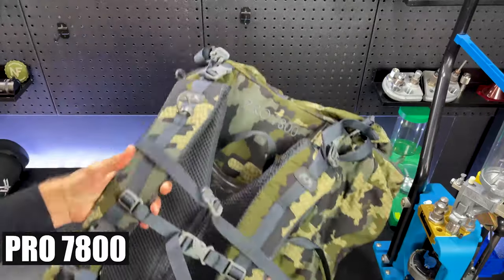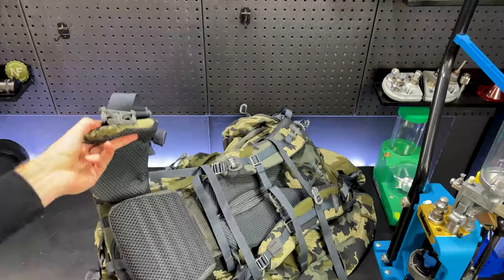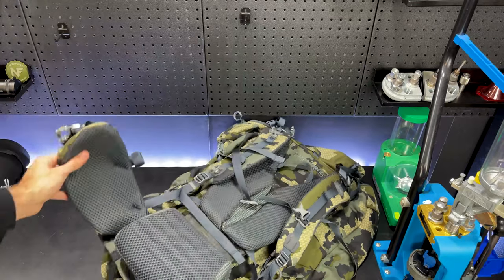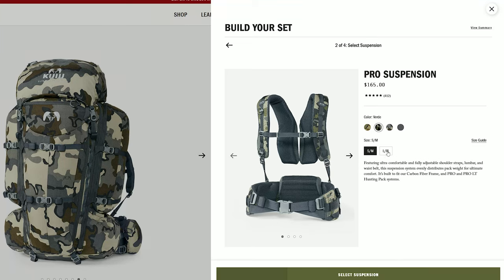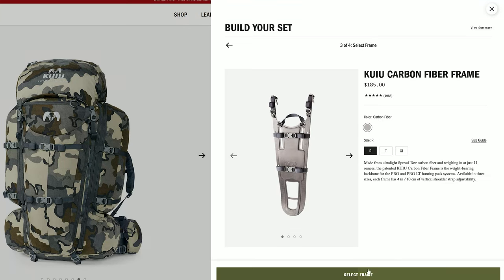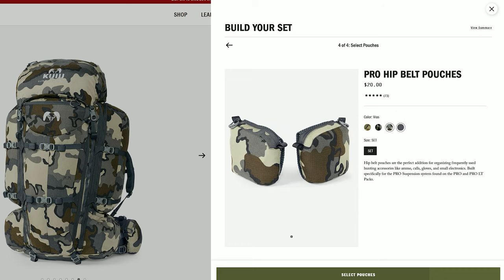Last but not least is the Pro 7800 bag setup. This bag with the suspension system and carbon frame has saved my back from complete destruction on some huge treks. It's designed for seven-day hunts in the backcountry and it's a very well thought out pack. The main thing I love about this pack is the number of compartments, the ability to tie down gear inside the pack, and its overall durability.